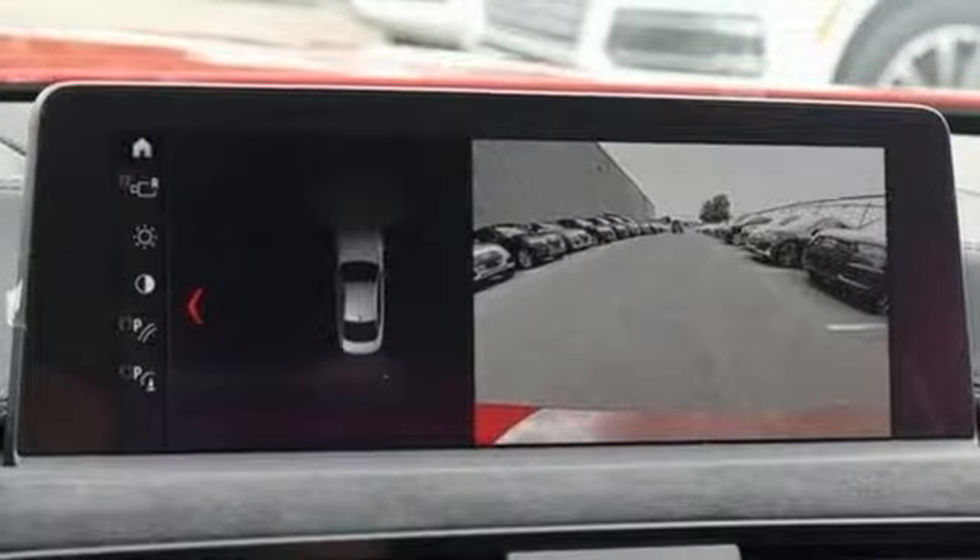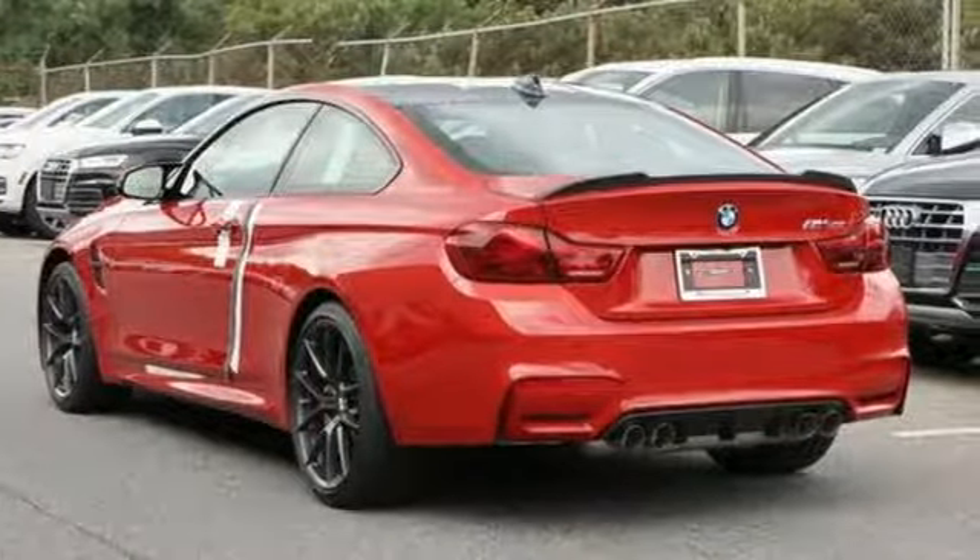BMW is adrenaline unleashed. There's even more to see in person — take it for a test drive today.